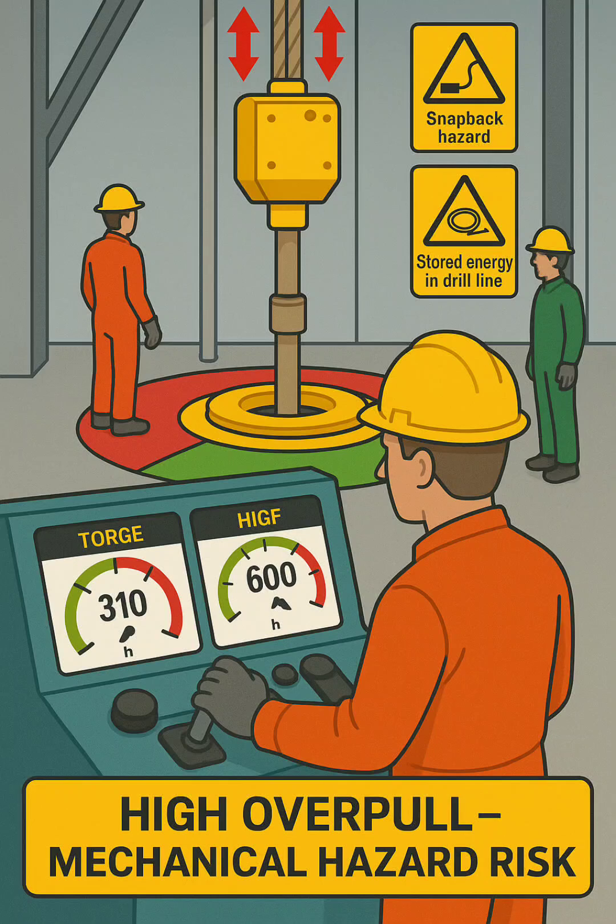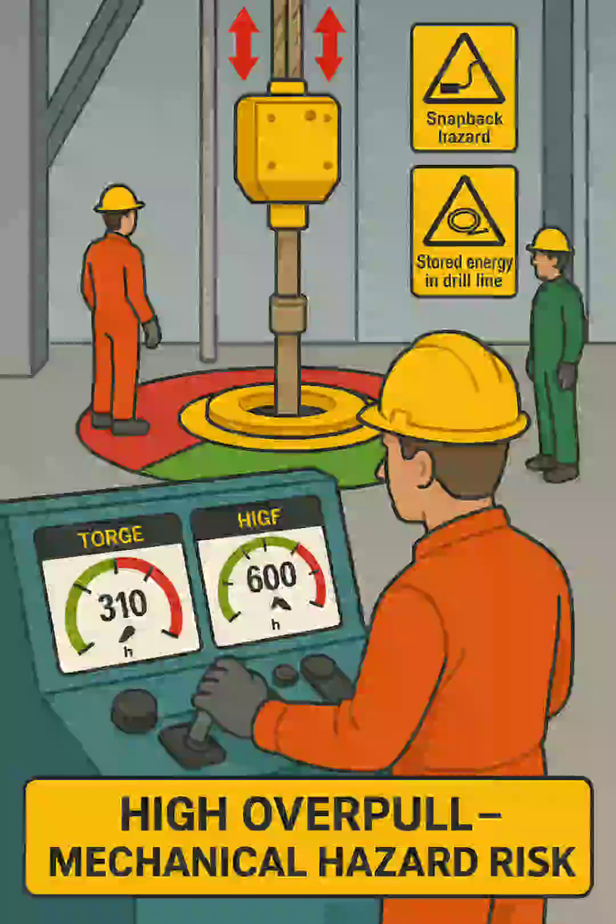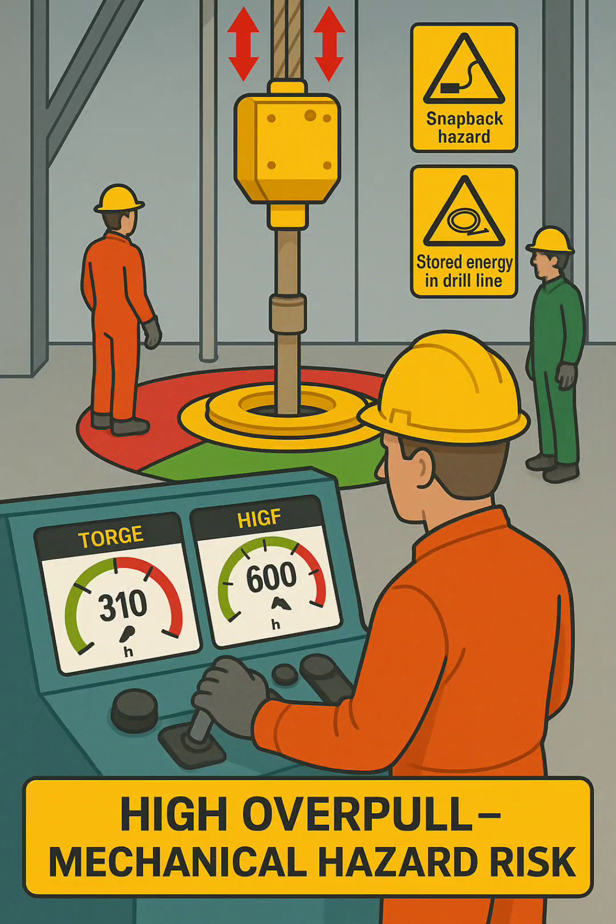This illustration shows a rigged floor seen during an attempt to free a differentially stuck pipe, a situation that can quickly become hazardous if not controlled. Here's the breakdown.